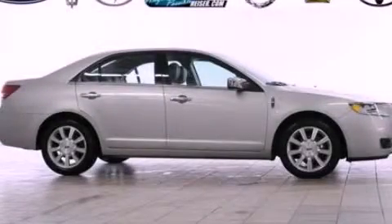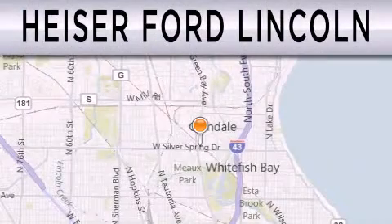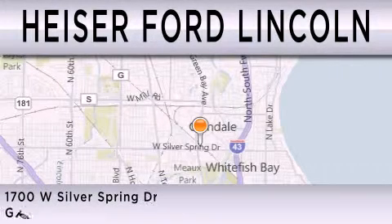Call or visit us right now and arrange your test drive today. Hyzer Ford Lincoln is dedicated to doing everything possible to ensure that the experience you have selecting your next vehicle is as pleasant as possible. We are located at 1700 West Silver Spring Drive in Glendale.